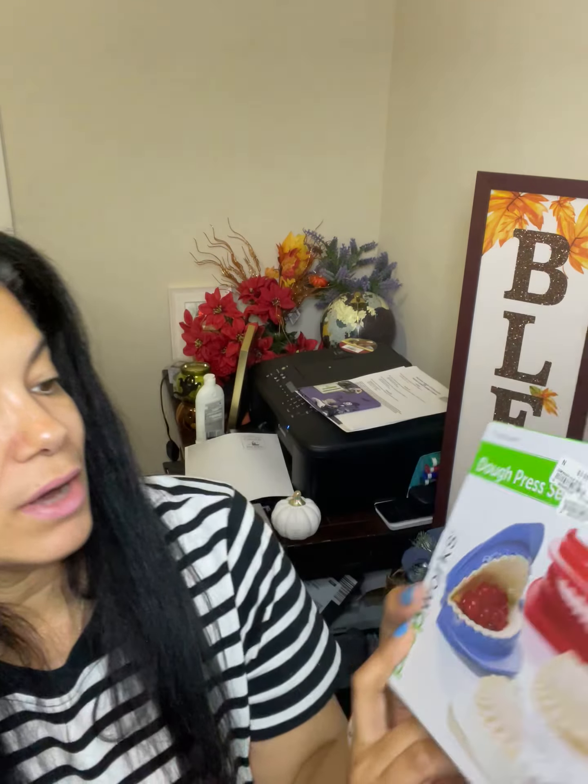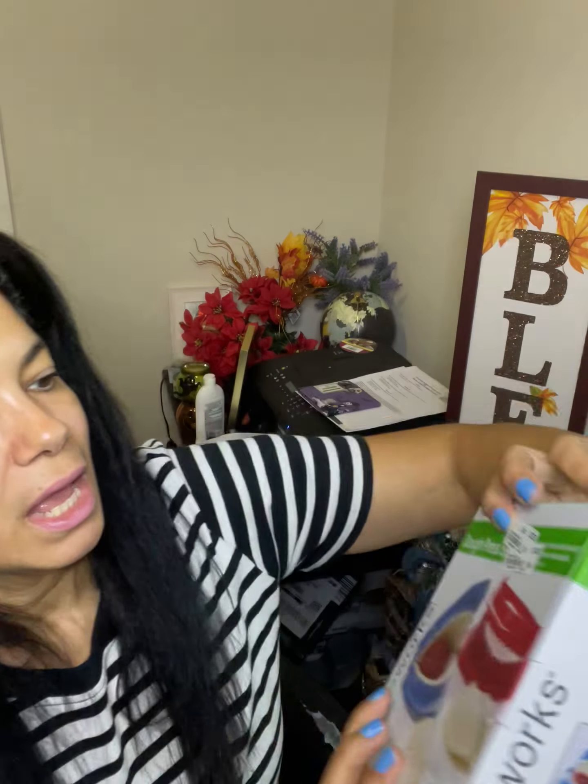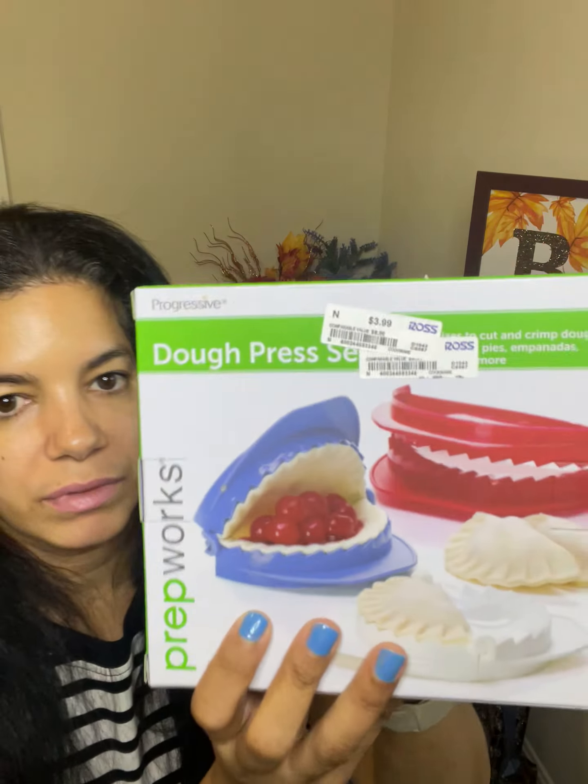I want to try making empanadas — anyone Latino knows this! You can make pineapple empanadas, apple pie empanadas — the sky's the limit. You can fry them or put them in the air fryer. I found this mold — all I have to do is get the pre-made dough, season the meat, put it in, do the empanada, and press it shut. That was $3.99. I definitely love this and I want to use it on my channel, so stay tuned!